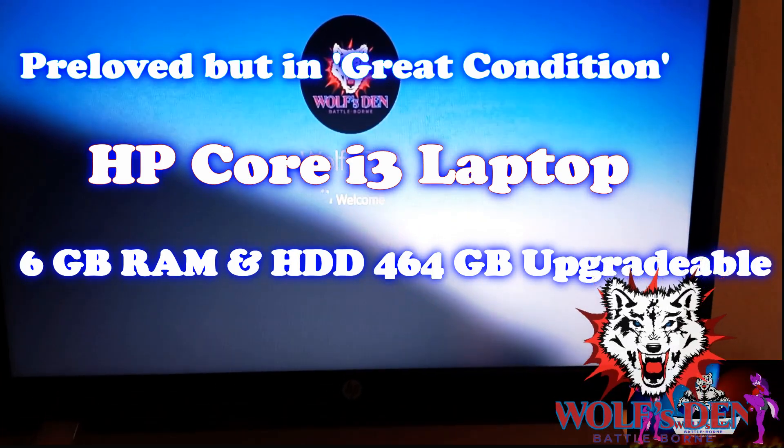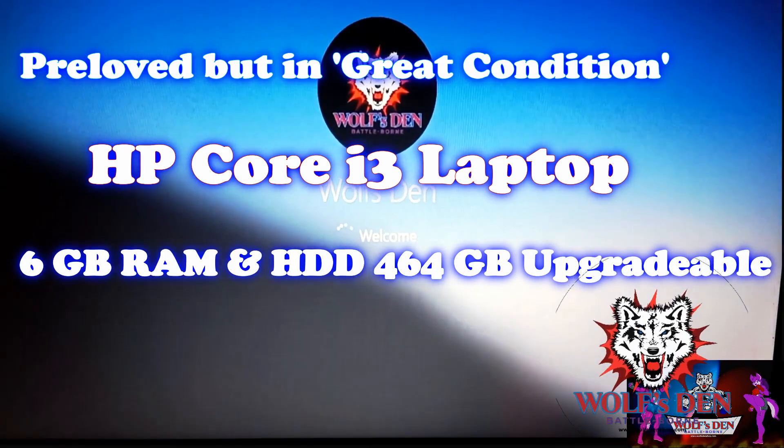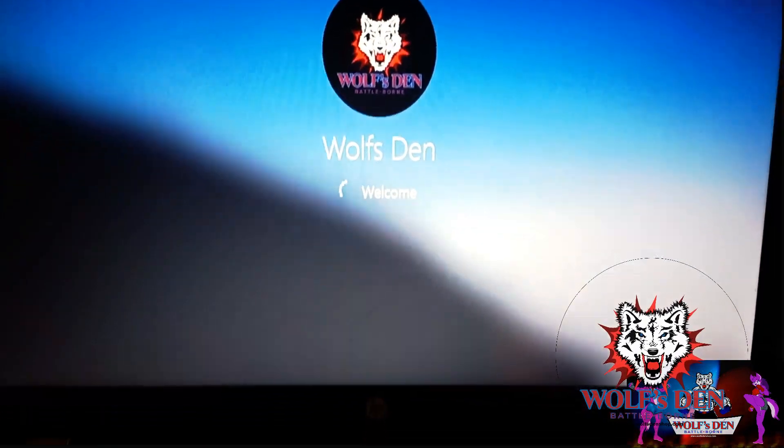This pre-loved but in great condition HP Core i3 laptop with 6GB RAM and a 464GB hard disk upgradeable is for sale.